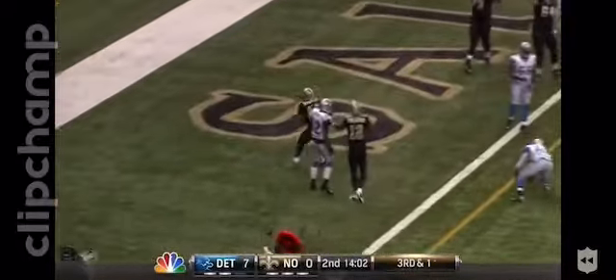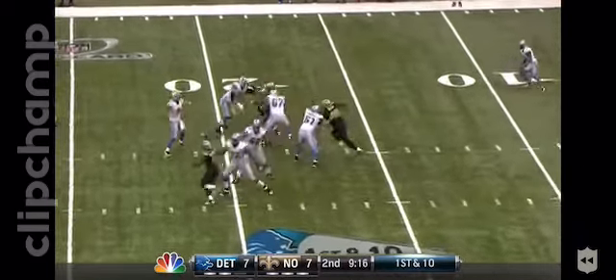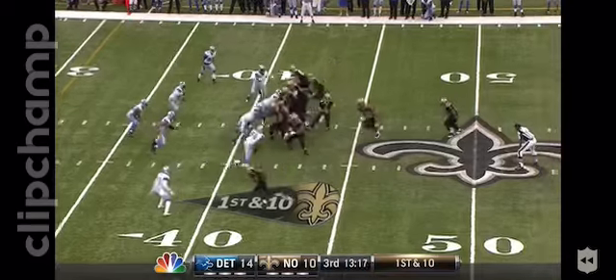Inside handoff, getting into the end zone is... Stafford to the end zone, and it will be caught. Thomas is now the back.